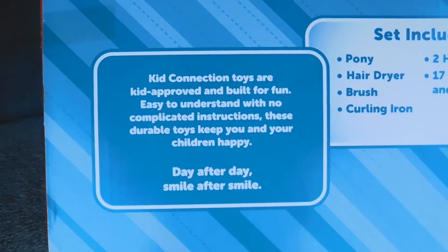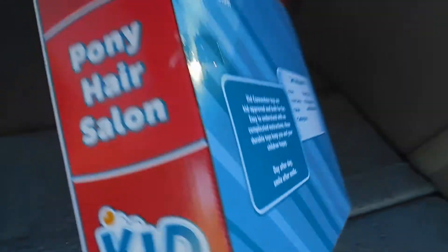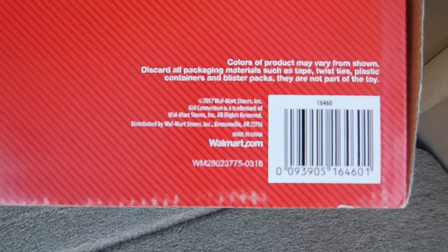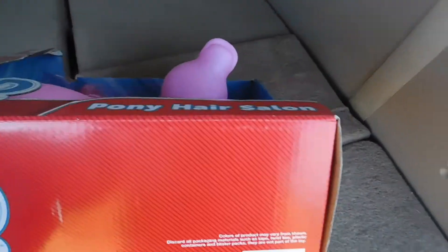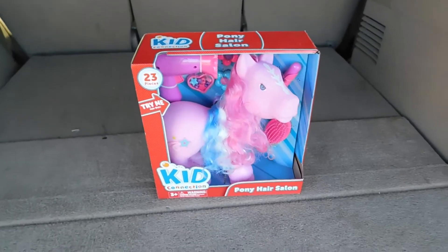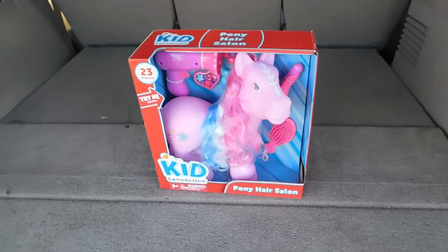These durable toys keep you and your children happy day after day, smile after smile. We'll see about that durability thing later on — just trust me on that one. So if we look at the bottom here, we can find the distributor and some miscellaneous information. I'm not finding anything about a particular manufacturer on this box, so it's unknown exactly what sweatshop this came out of.